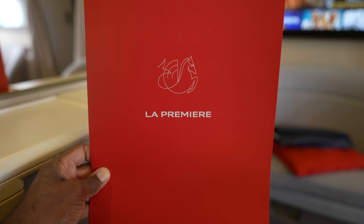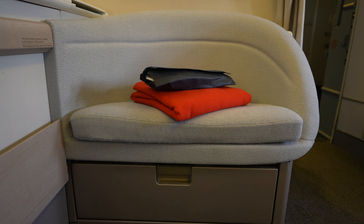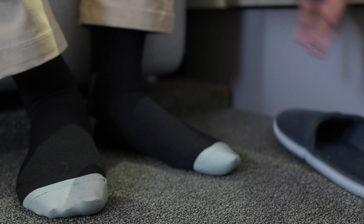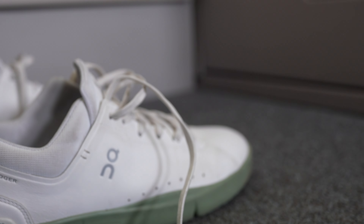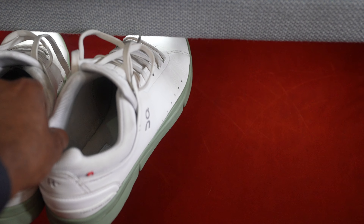Once in the air, the flight crew hands out menus, blankets, and pajamas. The pajamas come with slippers and a shoe horn to help with getting shoes on and off during the flight. Underneath the footrest is a storage door to keep your floor clear of personal items.